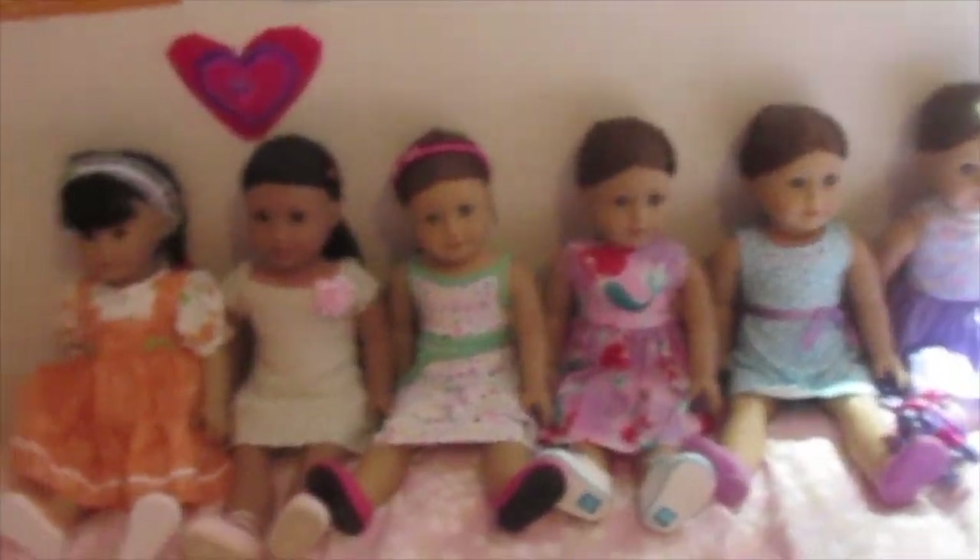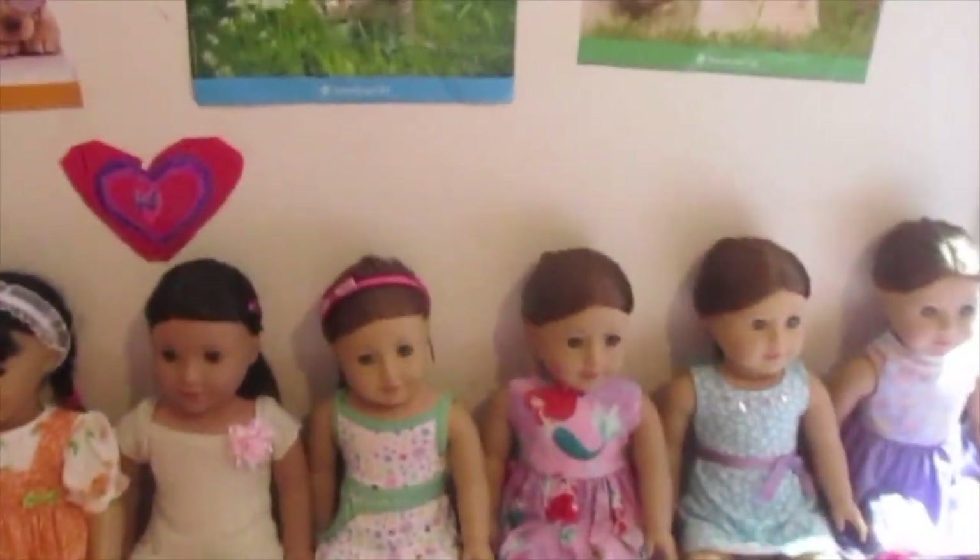On to the next group. Sadako is wearing this handmade dress we got off Etsy with these shoes that match and the headband that matches. It's really, really cute.